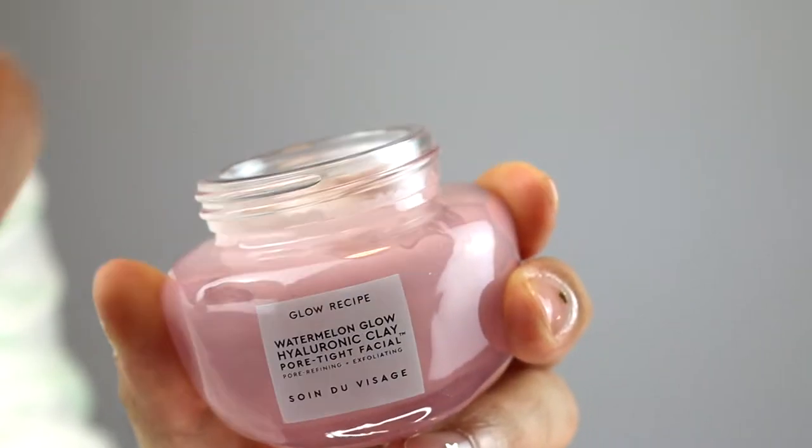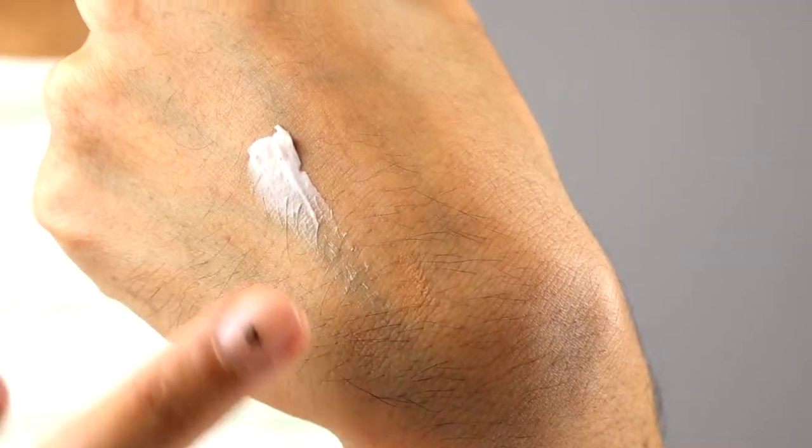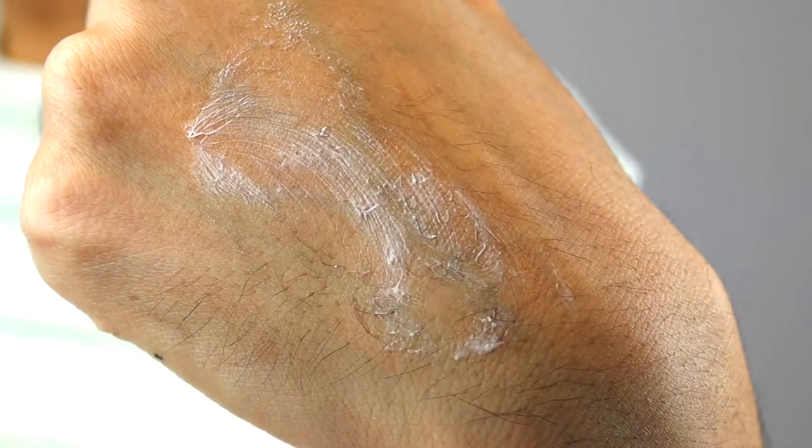This watermelon clay mask claims to have hyaluronic acid, watermelon extract enzymes, blueberry seed powder, and BHA and PHA to gently exfoliate your skin. It is vegan and cruelty-free. To recap, it's definitely hydrating, smooths the skin, and exfoliates your skin. You guys know I love to smell things, so let's give this a quick sniff. It kind of smells like a mineral clay with a hint of watermelon — smells kind of fresh. I can't wait to try this and give you my overall thoughts on whether it's worth it or not.